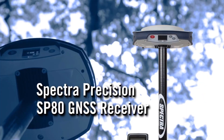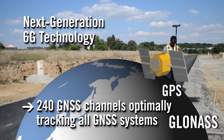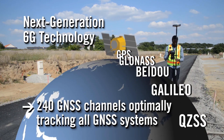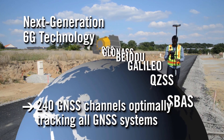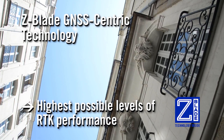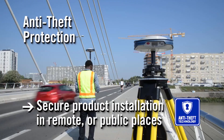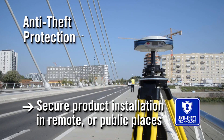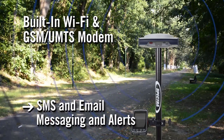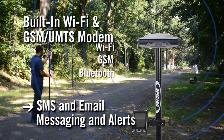Next up is the Spectra Precision SP80 GNSS receiver. Similar to the SP60, the SP80 has access to 240 GNSS channels and runs on the next generation 6G network. The Spectra SP80 connects to 5 constellations just like the SP60, allowing you to work in any location knowing you'll have exceptional signal strength. With Spectra Precision's Z-Blade technology giving you the ability to work in enclosed areas, dense tree cover and low signal areas but still deliver high precision accuracy. The SP80 comes with the highest anti-theft protection system, allowing you to secure your product in remote and public places safely. The SP80 has built-in Wi-Fi and a GSM modem, allowing you to work using a local Wi-Fi network or the cellular network for collecting data points.